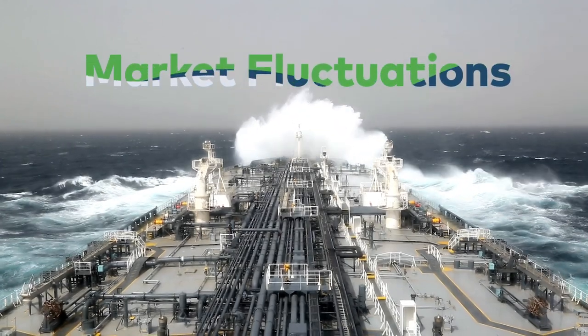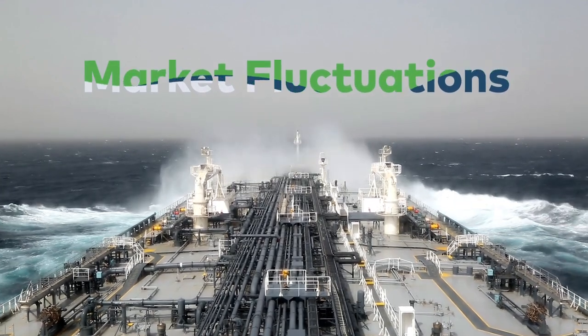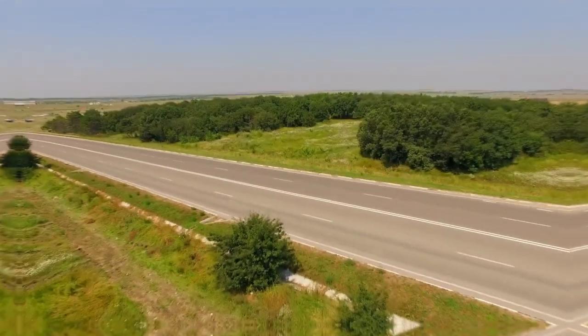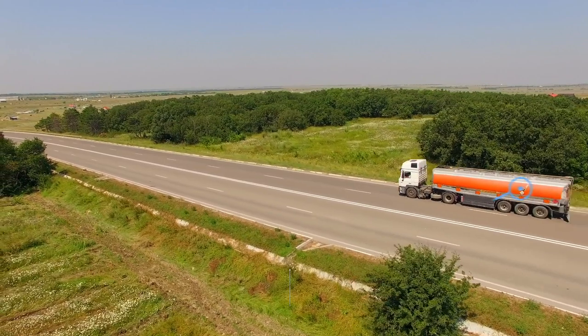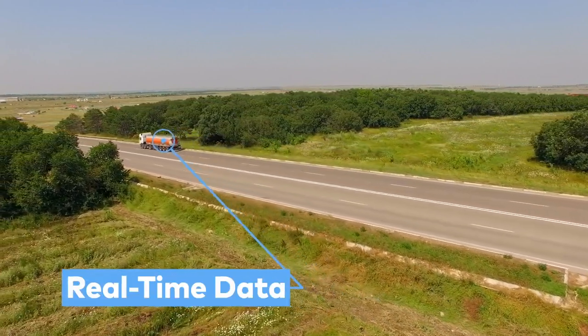Market fluctuations can be like strong waves. Fighting against them can prove to be both costly and tiresome. Work with the market, not against it, in real time to remain competitive in the ocean that is the oil and gas industry.